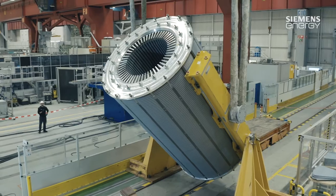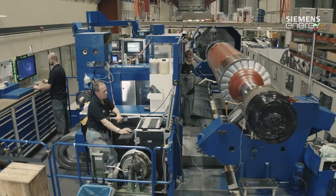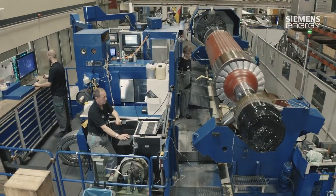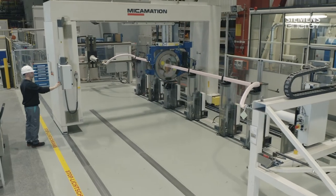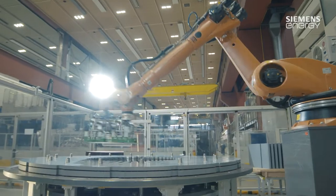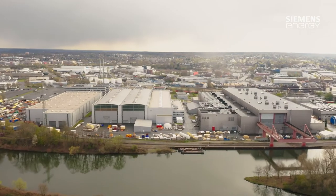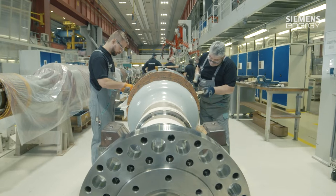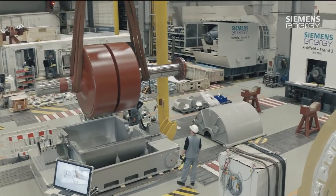The Siemens Energy Competence Center for Energy Transition Technologies, located in Mülheim-Andero, is the place where state-of-the-art technology is deployed around the clock and where large-scale machines are produced to safeguard energy supplies now and in the future. This is the place where machines used in industrial plants, in power stations, and for grid stabilization are created.